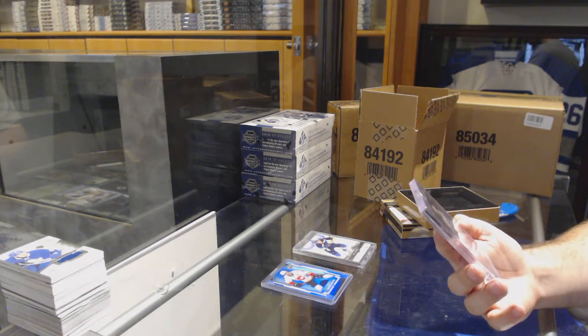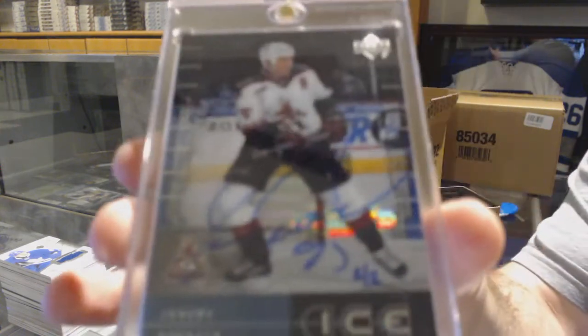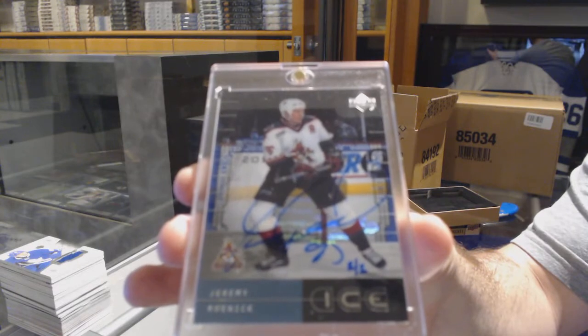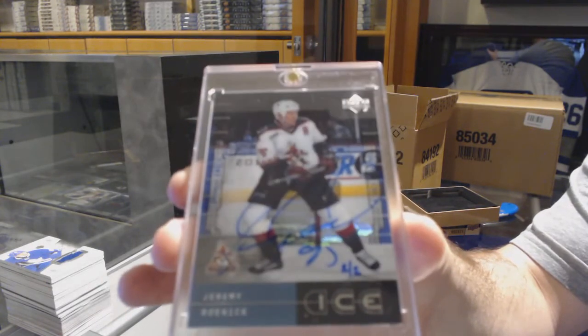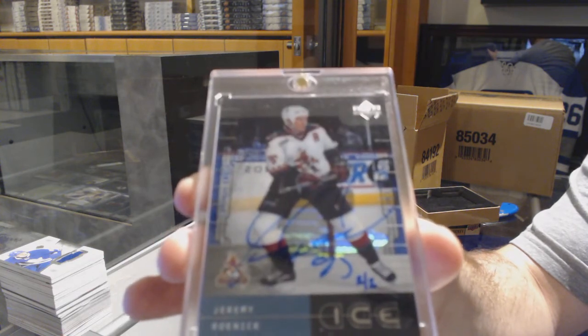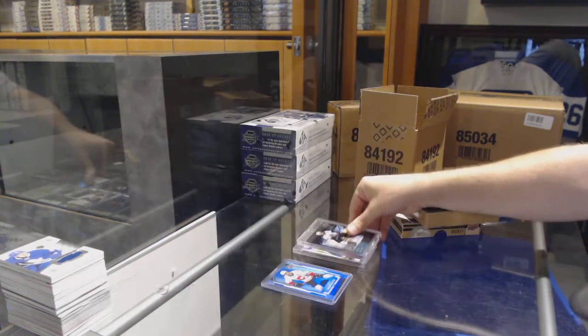For the Arizona Coyotes — Jeremy Roenick, two of two. That's cool.